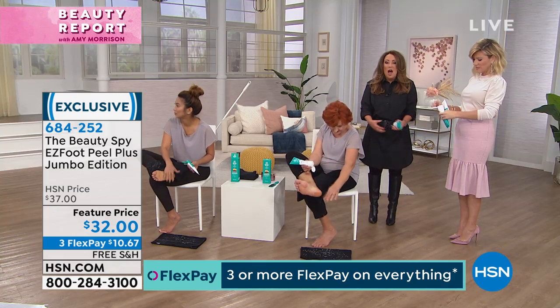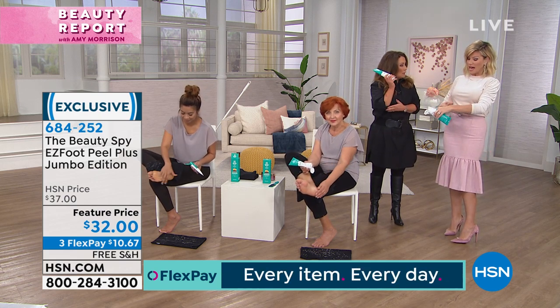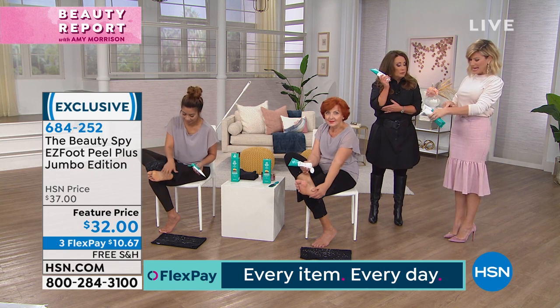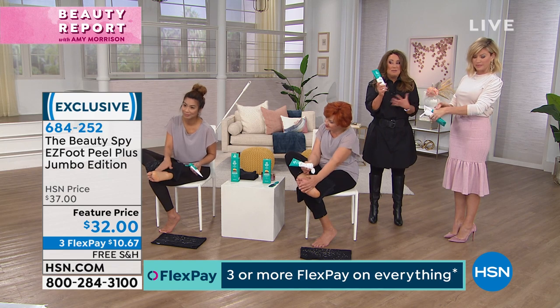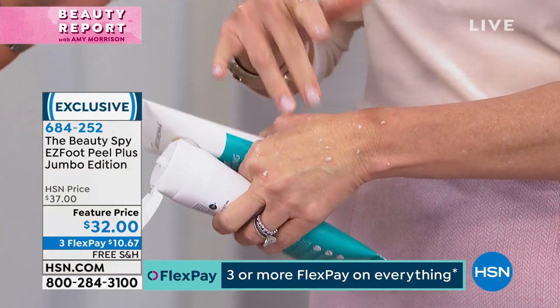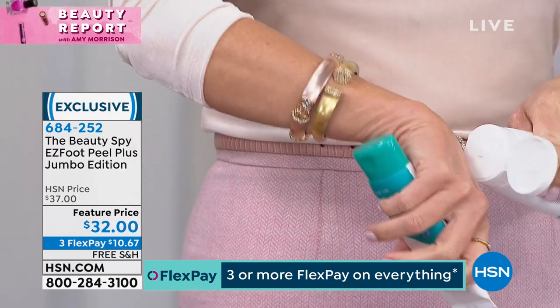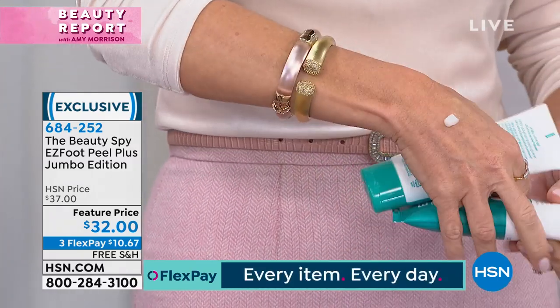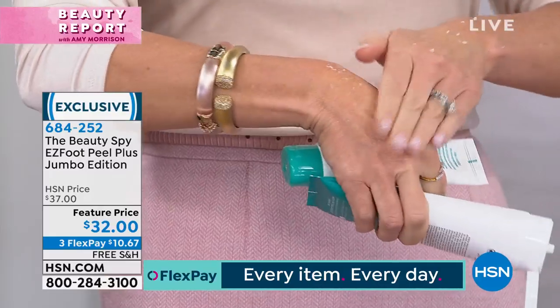You can use this on your hands too, by the way. Take this above your knees — elbows as well. Look what's coming off just on my hands. Because you don't realize how much dead skin is built up all over your body that you're just not getting off. And then you spend a lot of money on a beautiful butter or moisturizer for what? It's not penetrating the skin. So this gets rid of all of that dead skin. I'm just rubbing it — it's a cream, there's nothing harsh or abrasive.